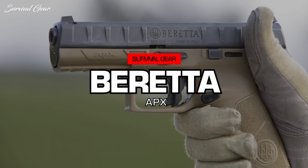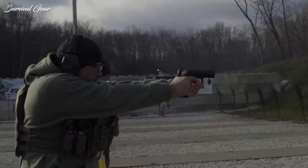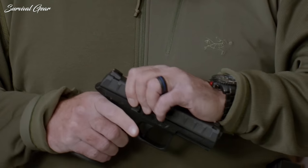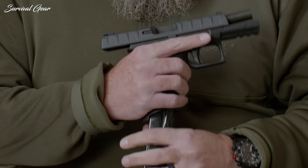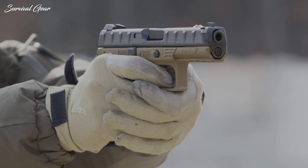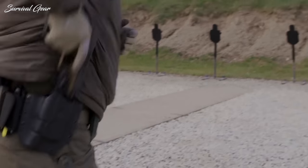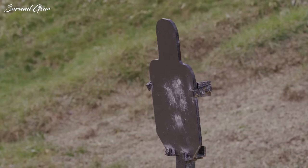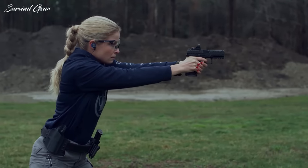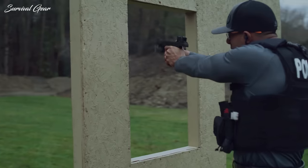Beretta APX. This semi-automatic, striker-fired pistol is known for being easy to use and modify. It features an interchangeable grip frame and interchangeable backstraps, and its magazine release button is designed to be reversed for both right and left-hand use. The Beretta APX 9mm is built with an ergonomic technopolymer frame and is designed to be rounded and snag-free for an easy draw. The APX also features a trigger safety, slide catch, and unique striker deactivation button for easier disassembly.